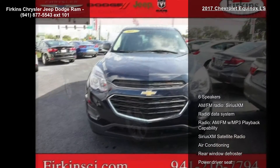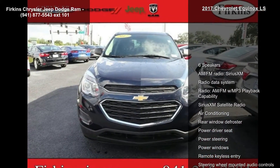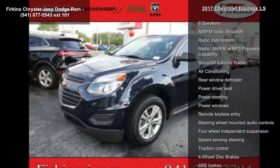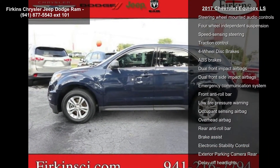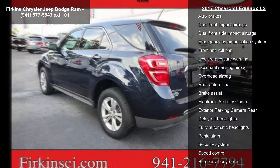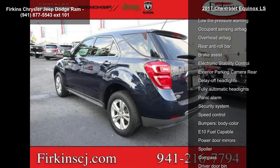Some of the top features included with this vehicle are 6 speakers, AM/FM radio, SiriusXM satellite radio, radio data system, and AM/FM with MP3 playback capability.